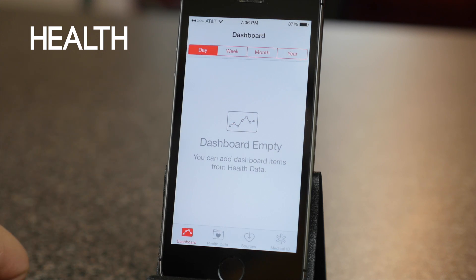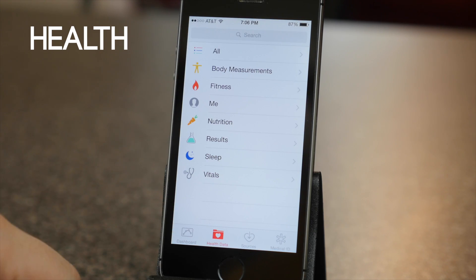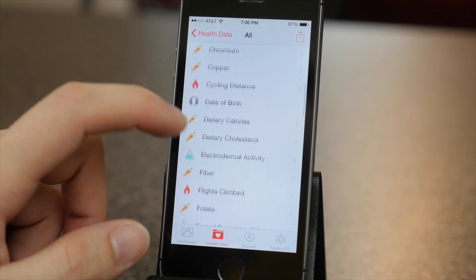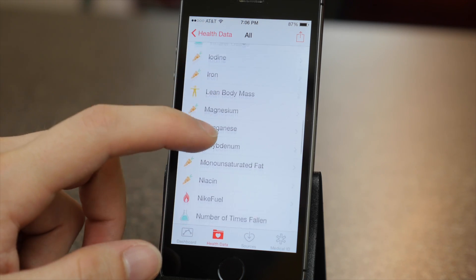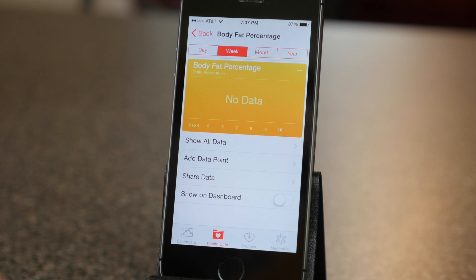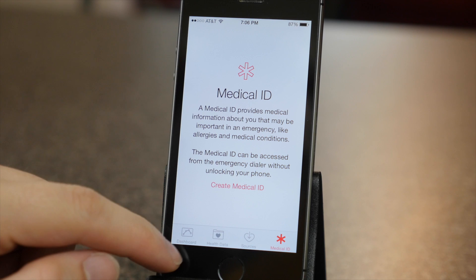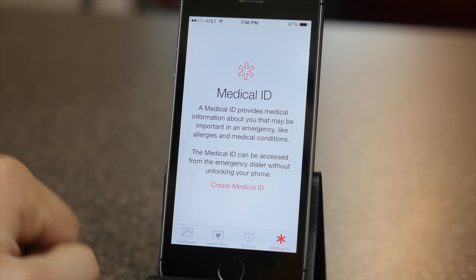The new Health app in iOS 8 lets you track and monitor your health and fitness all in one single app. You can track things like body fat, calorie intake, fitness activities, and a whole lot more. You can also let third party apps link to this health and fitness data, which will take fitness and health apps to a whole new level. You can also create a personal medical ID that has certain info like your allergies for emergency situations.